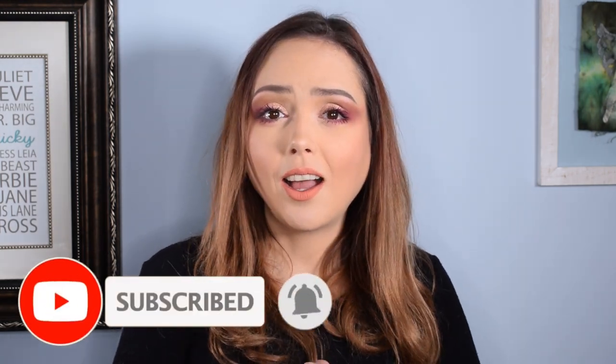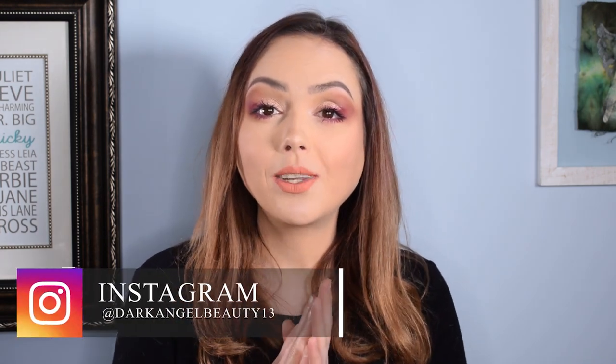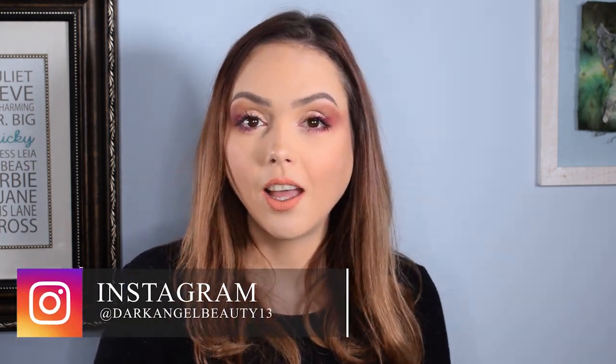Really quickly, if you are new to the channel, welcome — thank you so much for checking us out, I hope you enjoy the video. If you haven't subscribed yet, you might want to consider doing that. We're pretty fun, we try and do a whole bunch of different things and post content as much as possible. We definitely want you to be part of the Dark Angel family. But yeah, let's jump into these products.